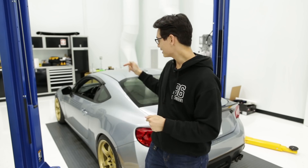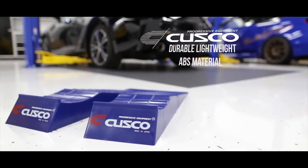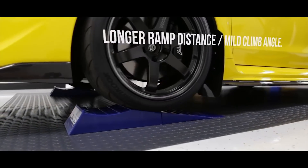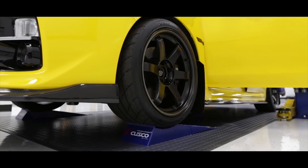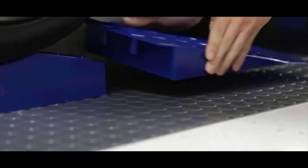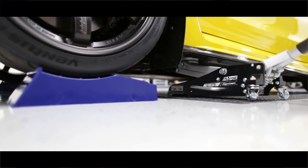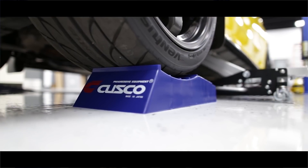Once we get to the $100 and under price range, things get a little cooler. The first pick will be greatly appreciated by anyone with a lowered car — the Cusco Jack Assist Ramps. This is essentially the pro version of driving over 2x4s when your car is too low to fit a jack underneath. They're a two-piece plastic design that comes apart for easy storage and fits under lowered cars so you can finally get that jack underneath.